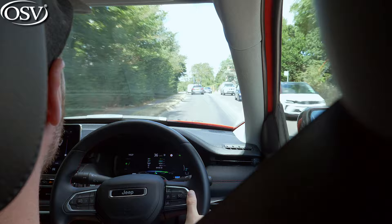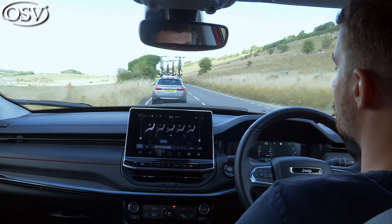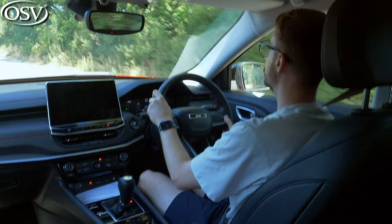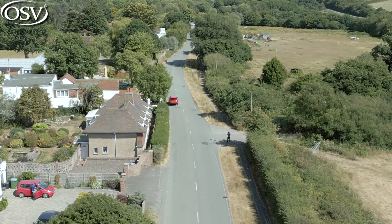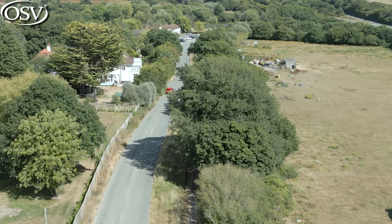Then there's the terrain modes. Snow takes advantage of the all-wheel drive system to reduce oversteer and provide optimal stability and traction. Sand and mud mode manages wheel spin so you can take full control on uneven, slippery surfaces. Rock mode is only available with Trailhawk models and continuously adjusts electric torque output to help you tackle even the most challenging terrain. This is one of my favourite aspects of the Compass 4xe — it hasn't lost its off-road capability despite repositioning itself in the family SUV market. This is a proper off-roader at heart.